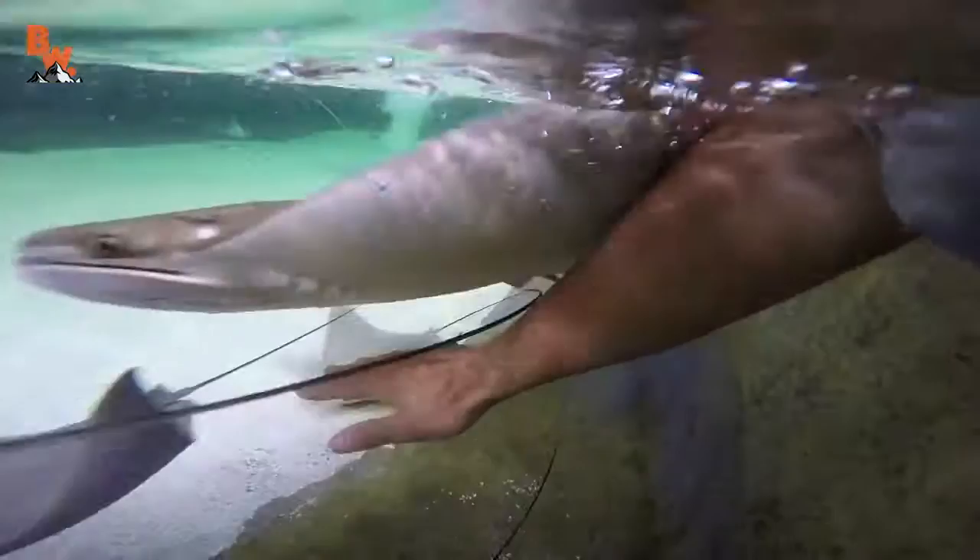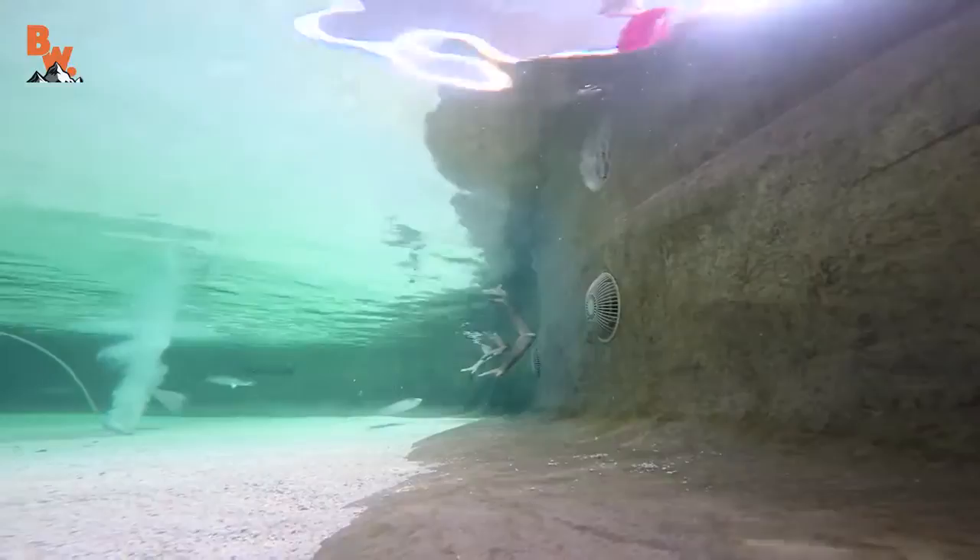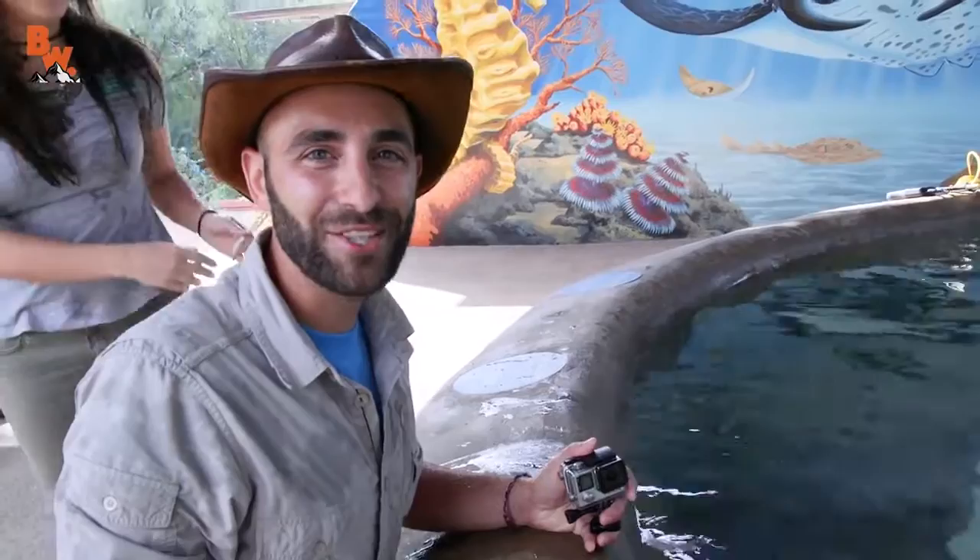Kat, this exhibit is so cool. Anyone that visits the Desert Museum can come in here and get the chance to get up close with these rays. That is so awesome — and this is the newest exhibit you guys have here. We just opened a couple weeks ago. Thank you so much for having me and the crew out here today to get up close with these amazing animals. Thanks for coming. High fives!